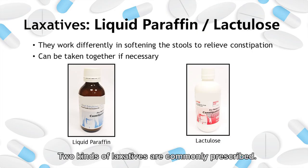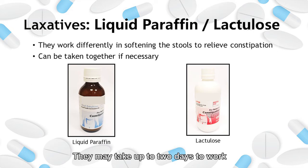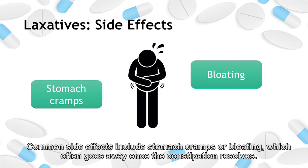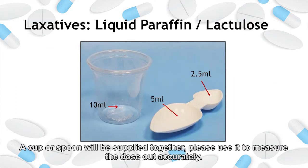Two kinds of laxatives are commonly prescribed. Both work differently to soften the stools to help relieve constipation, so it's okay for both to be taken together if necessary. They may take up to two days to work, and having adequate water intake can help them work better. Common side effects include stomach cramps or bloating, which often goes away once the constipation resolves. After taking liquid paraffin, avoid lying down for at least 30 minutes to avoid medicine from going to your lungs. A cup or spoon will be supplied together — please use it to measure the dose accurately.